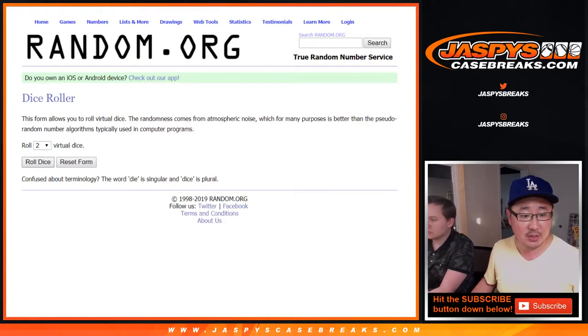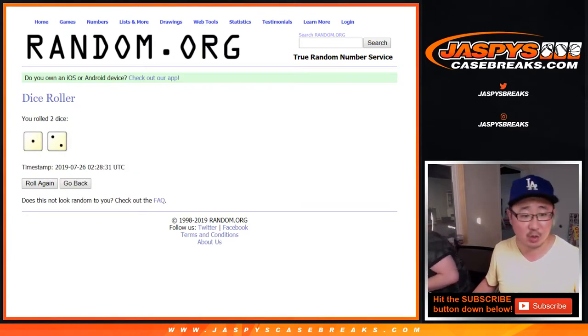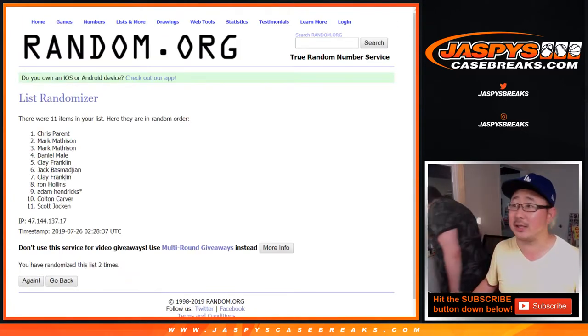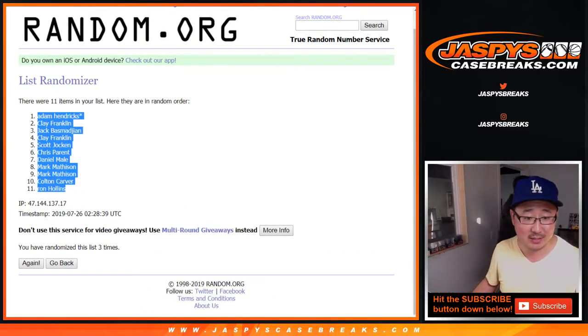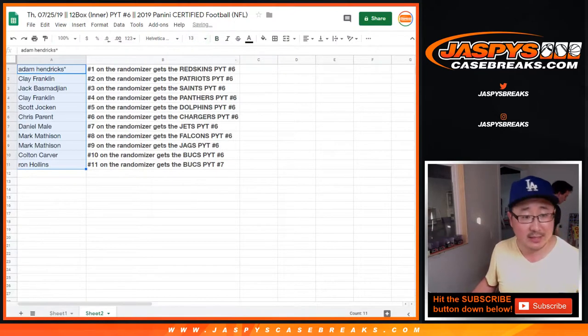Let's roll the dice and randomize that list — we don't randomize the teams per usual. Let's roll the dice. Come on, Random.org. There it is. Three times, one and a two. One, two, three. Boom. Adam Hendricks with last spot mojo is now on top. Congrats to him.